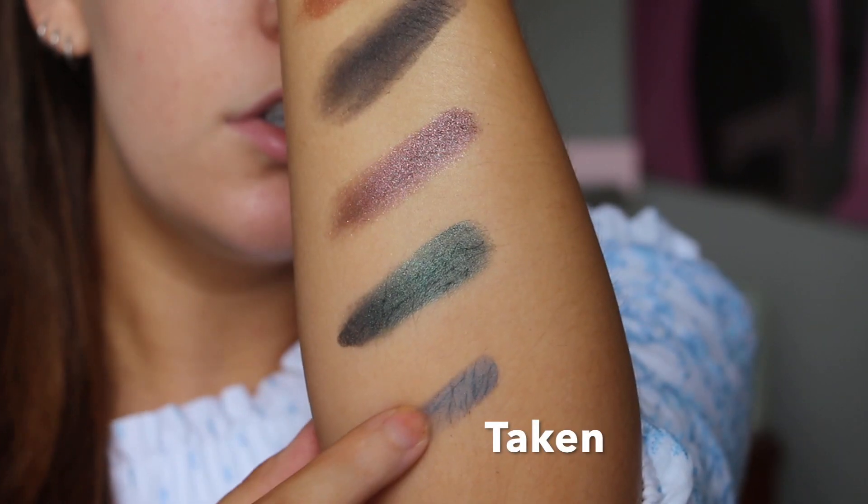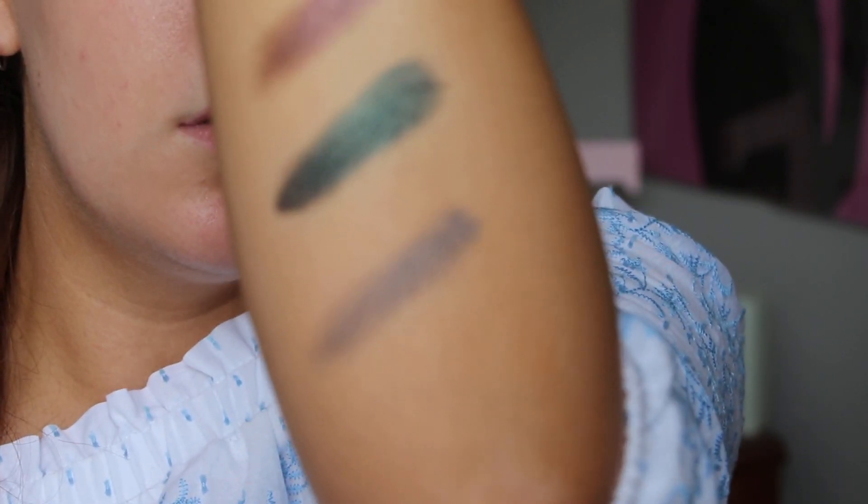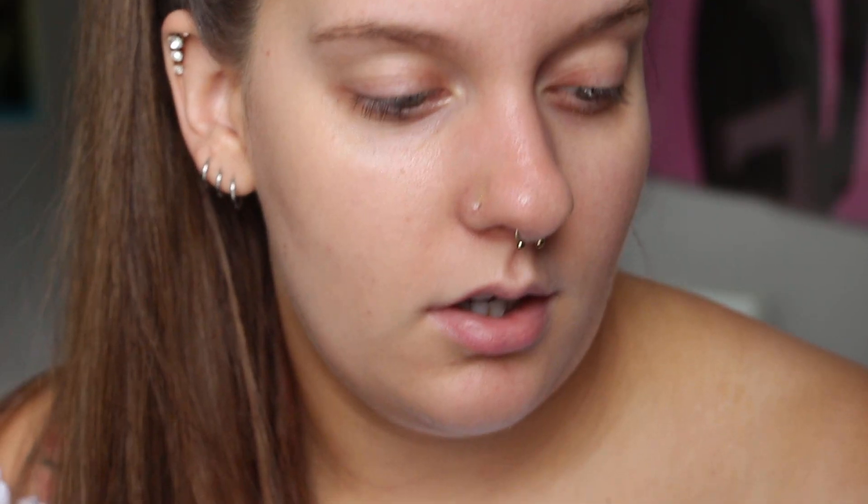There's kind of like fallout like powder, but that's because I'm pretty generous with these swatches, you guys. So here's the top row. And the bottom row is called Wreckage.